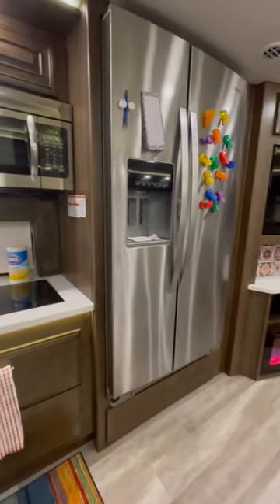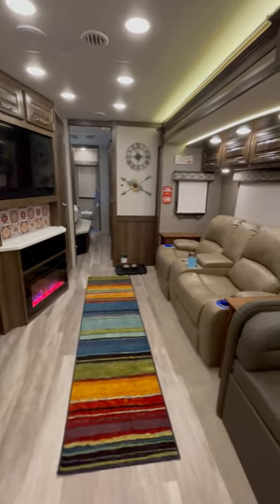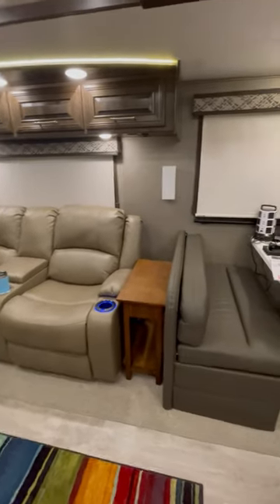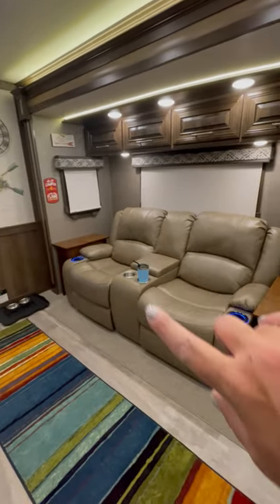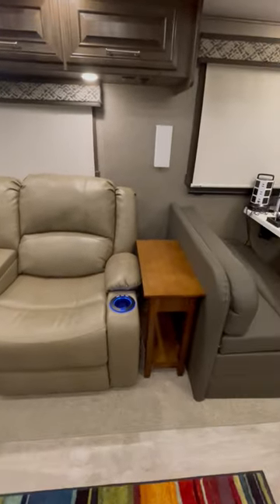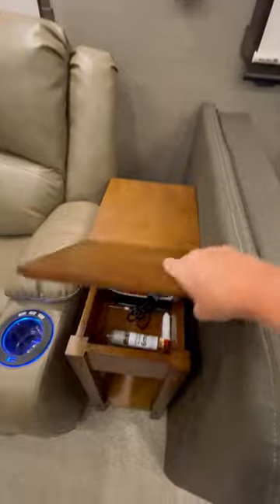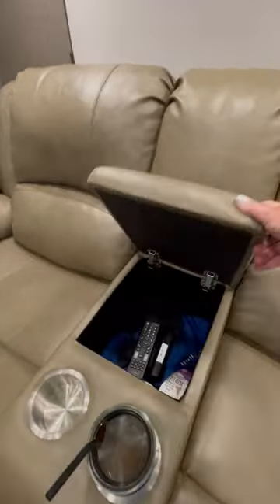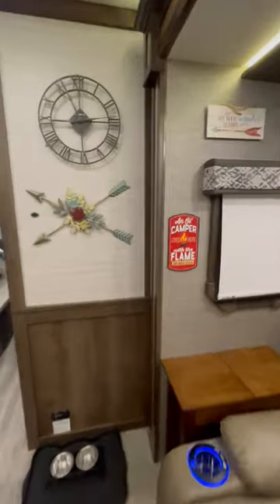We do have the full-size refrigerator and fireplace, with a little runner here. We replaced the sofa that was here — it went from the back of the dinette all the way to the wall. We replaced it with theater seats that we got from RecPro. I added a couple of little end tables that have storage in them, and the center also has storage. My husband found this sign he just had to have.